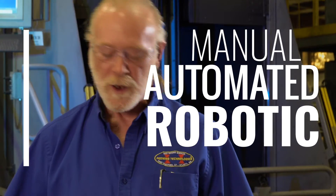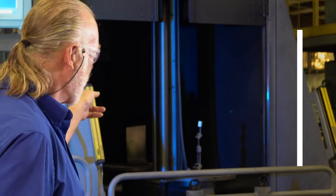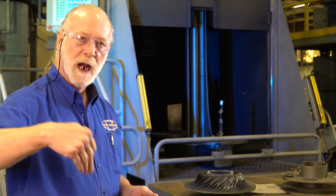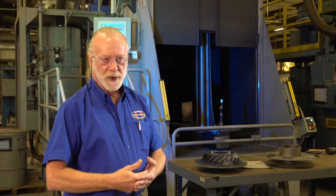Shot peening is done in many different disciplines. There's manual peening, there's automated peening, and then there's robotic shot peening. This is CNC controlled, which means that every motion of that nozzle, every bit of the air, and the shot flow is all controlled by a computer.